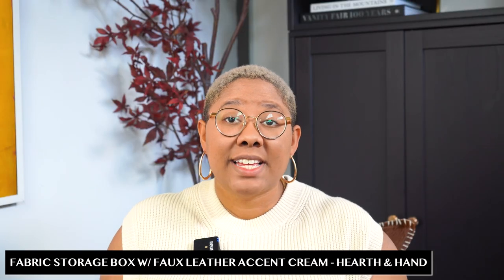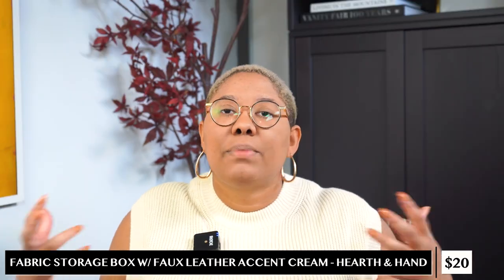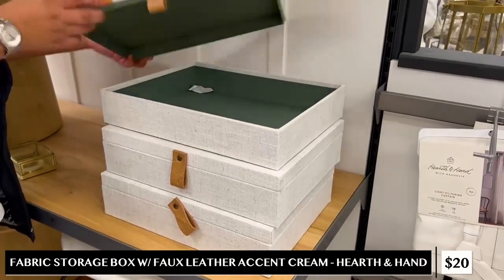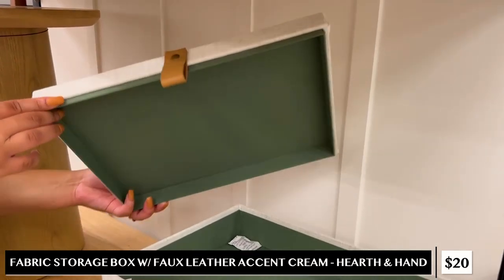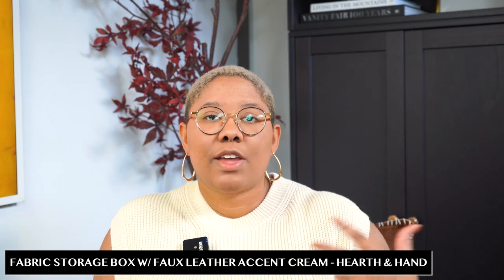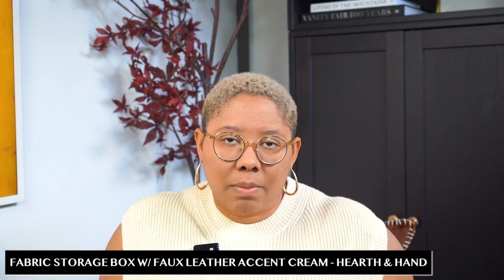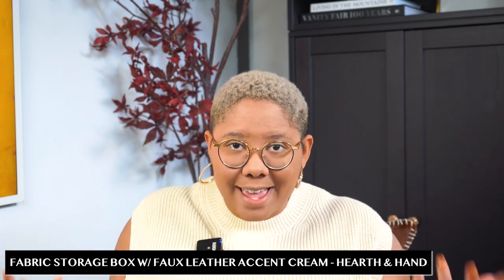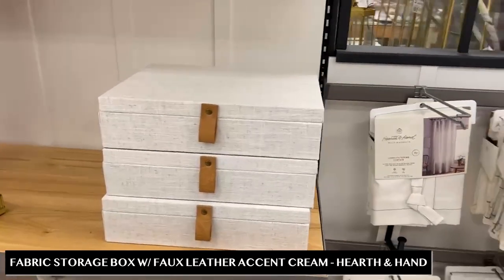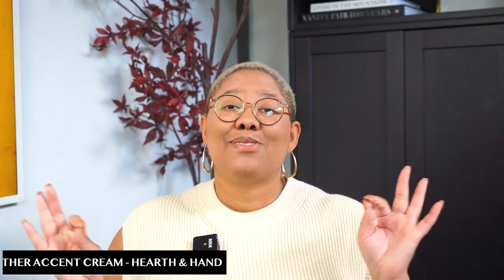If you have built-ins, bookcases, a desk, or consoles — really any surface that needs some closed decor — you have to look at this storage box for $20. What I adore about it is that it has a print on both the outside and the inside; the interior is a wonderful green color so when you open it, it doesn't look like a rinky-dink box. It's a great way to get some storage on those built-ins and fill up a nice amount of space without splurging on tons of decor. I'd get a few of these and you'd be golden.